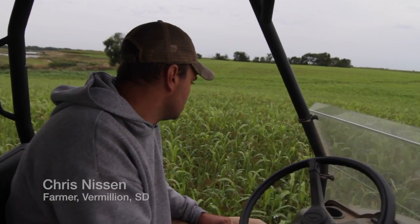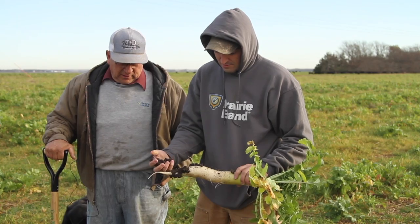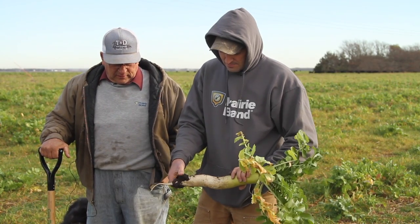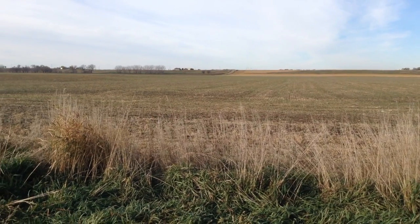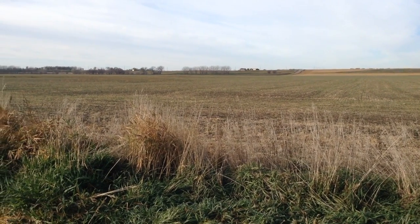In some of our farms, we used to have waterways, and our waterways are gone now because our soil structure is holding there. So now where we used to have a 10-foot wide waterway, we now farm through it — you feel a little bump with the planter when you go through it, but that's it. You can come back in the fall, and there might be a little bit of dirt that had moved where that waterway was. Where it used to be a four-foot crater, it's now just a six-inch divot.